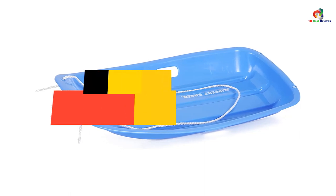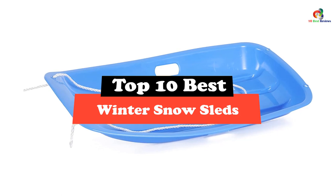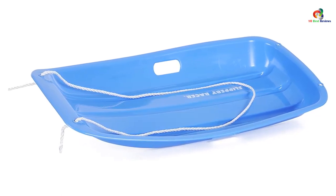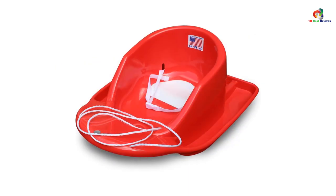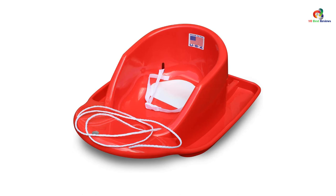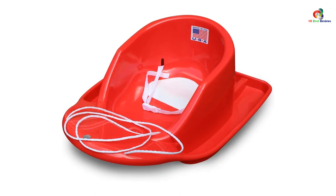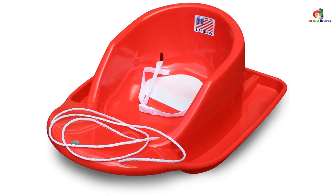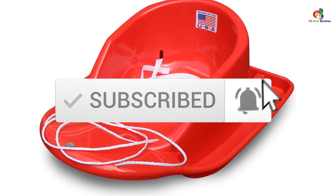Hey guys, in this video we're gonna be checking out the top 10 best winter snow sleds. Through extensive research and testing, I've put together a list of options that will meet the needs of different types of buyers. So whether it's price, performance, or particular use, we've got you covered. For more information on the products, I've included links in the description box down below, which are updated for the best prices. Like the video, comment, and don't forget to subscribe. Now let's get started.